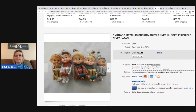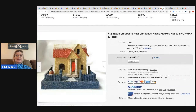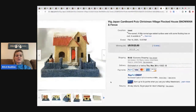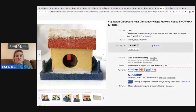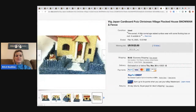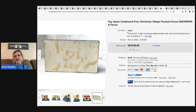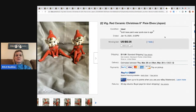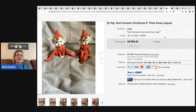The next item is this vintage Japan cardboard putz Christmas village house in really nice condition. It went for $123.50 plus shipping with 15 bids. I actually have a bunch of these listed right now. They say made in Japan on the bottom — really really cool. I picked a bunch up at a thrift store and had no idea they had any value.